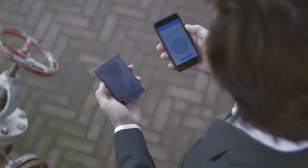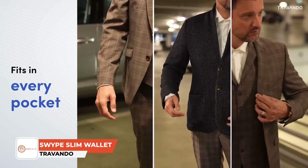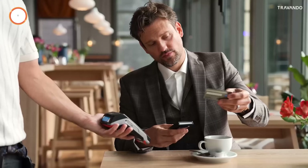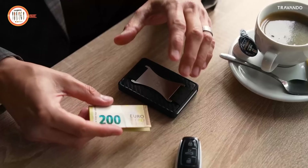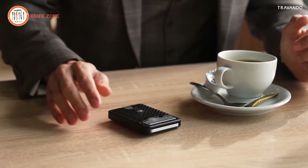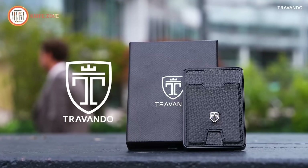In today's fast-paced world, having a wallet that combines organization, security and style is essential for everyday convenience. The Trivando Swipe Slim Wallet is designed to meet these needs with its minimalist yet spacious build. It holds 6 to 8 cards and fits comfortably in your pocket, making it ideal for any occasion. The unique swipe mechanism allows quick access to all your cards in one smooth motion, letting you find the card you need in an instant. The wallet also features a front pocket with carbon leather for easy access to your most used card, while the elastic cash strap doubles as a secure money clip for folded bills. Certified RFID blocking protects your cards from unauthorized scans. Constructed from durable anodized aerospace-grade aluminum, this lightweight wallet is built to last. The Trivando Swipe Slim Wallet is a practical, stylish and secure choice for any man.